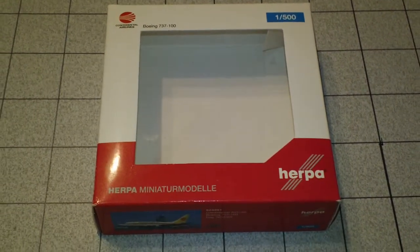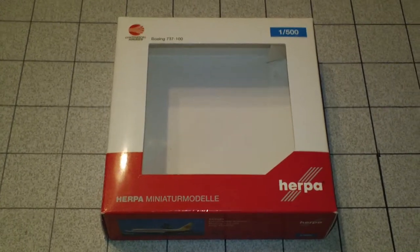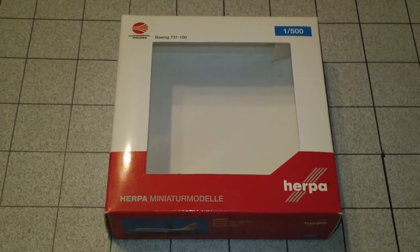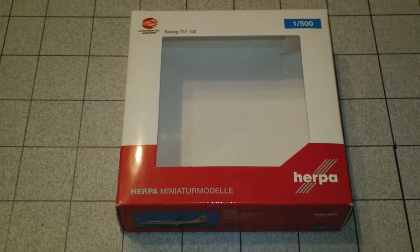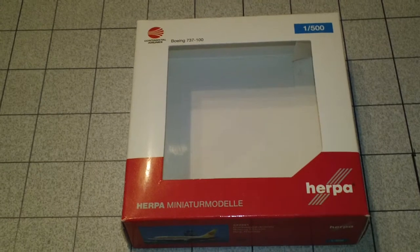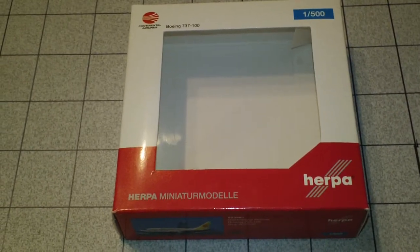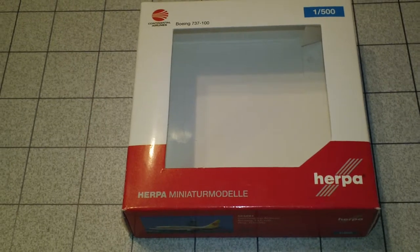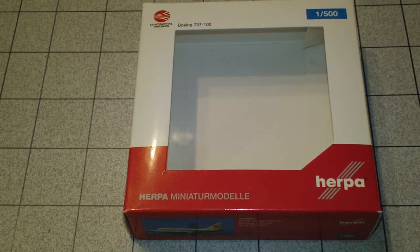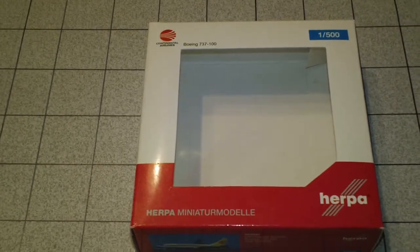Hey everyone, it's Jack Fooke again. I'm back with another episode of my 1:500 scale airliner reviews and today we're going to be looking at a new release from Herpa. This one is the Continental Airlines Boeing 737-100. This is Herpa catalog number 523981 and this is a 2013 limited production and they're only supposed to be making about 900 of these.